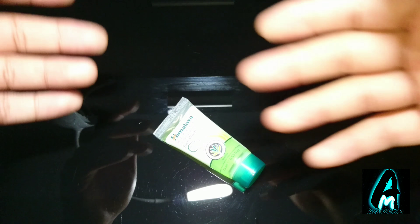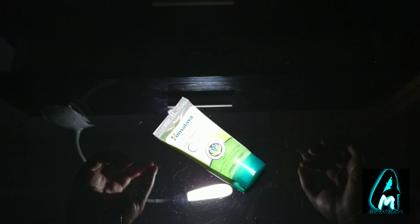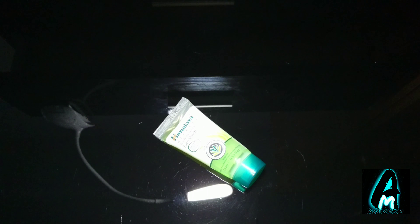If you're interested, there are various retailers selling it, including Amazon — just type in Himalaya Herbals Purifying Neem Face Wash. It's worth every penny in my opinion, and you won't regret purchasing one. Thank you for watching my video, please do give a like and subscribe.